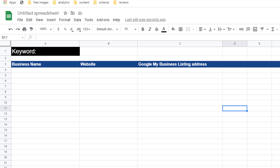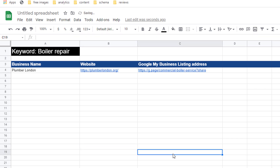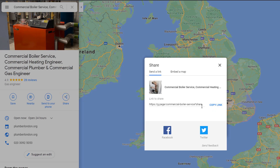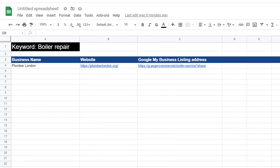As you are going through this exercise, create a list using a free Google Sheet of all the spammy listings you have uncovered for each of your target keywords. On this sheet, add the name of the business, their website link, and a direct link to their Google My Business profile. The easiest way to do this is, once you've clicked on the business listing, click on the share option, then the copy link option, and add it to your spreadsheet.